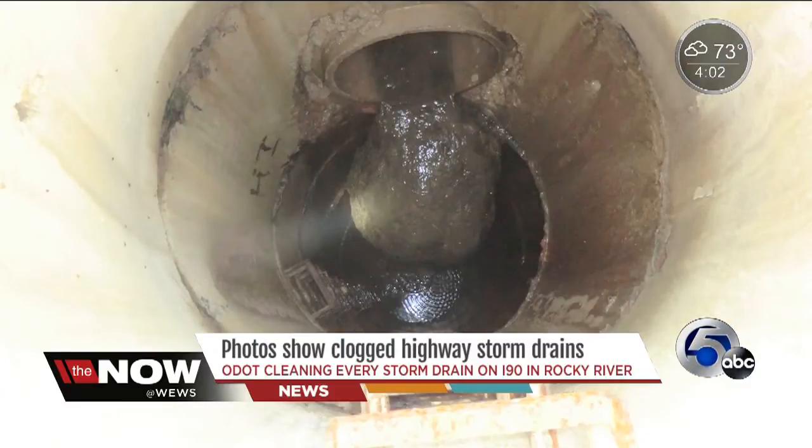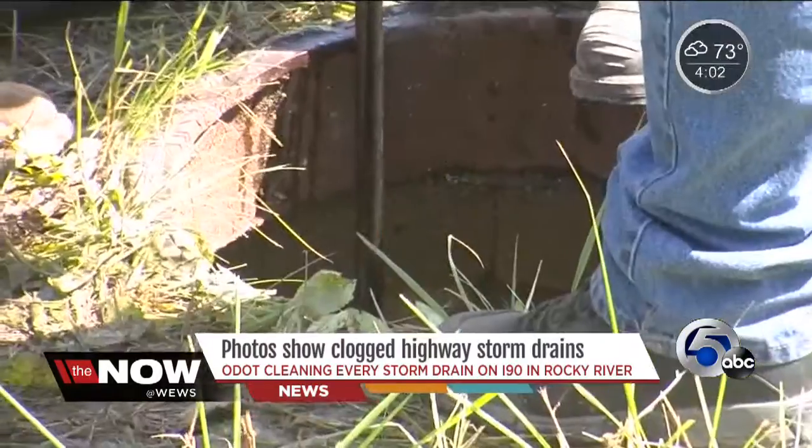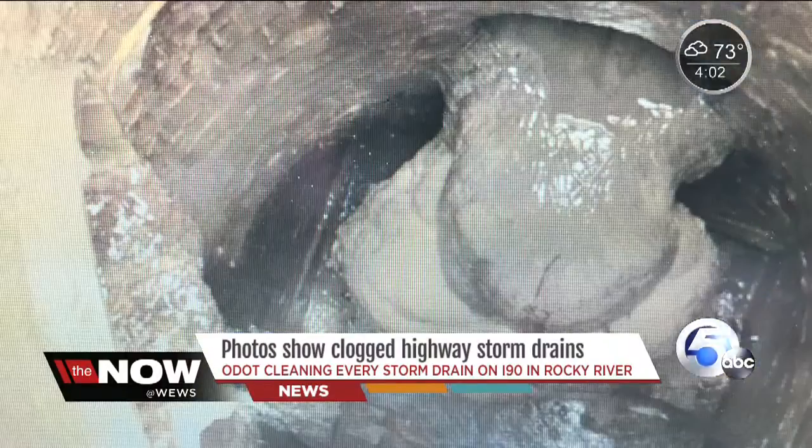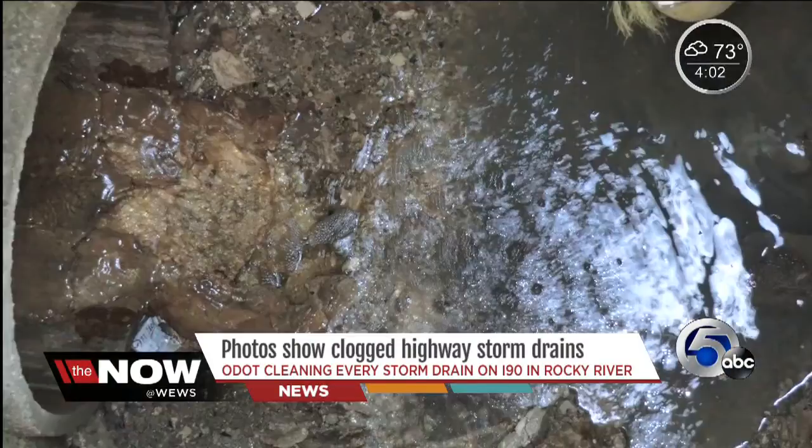Now, one by one, ODOT is cleaning every drain near the Hilliard Road exit, an area prone to flooding. These photos also show what looks like sludge clogging storm drains — it's actually solid mineral deposits.